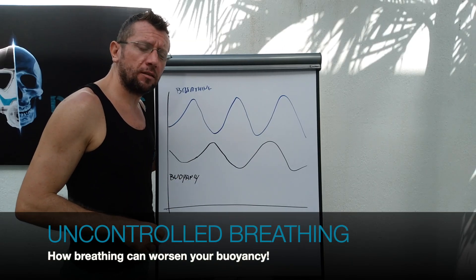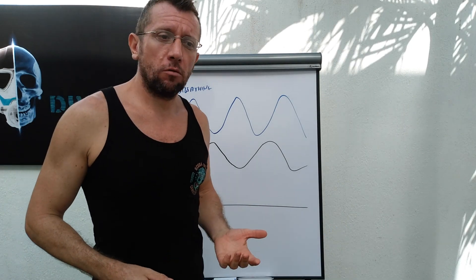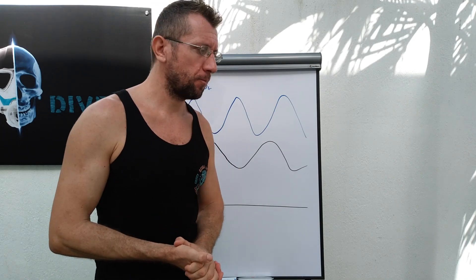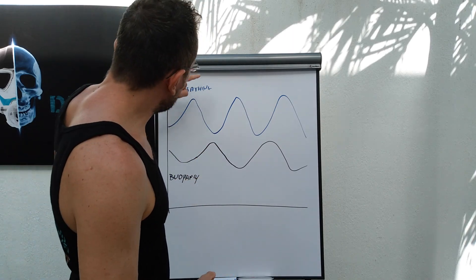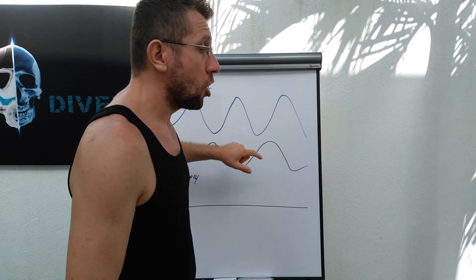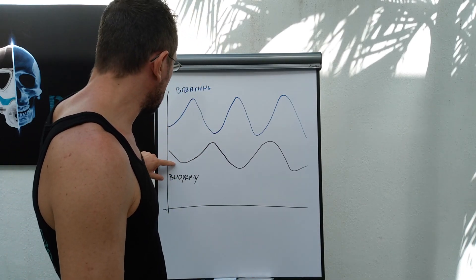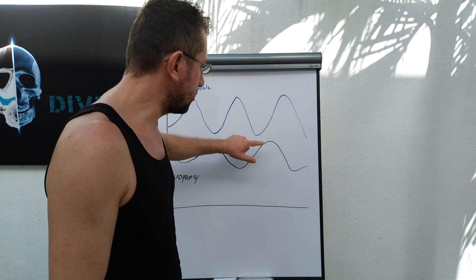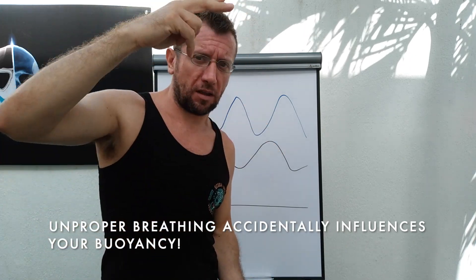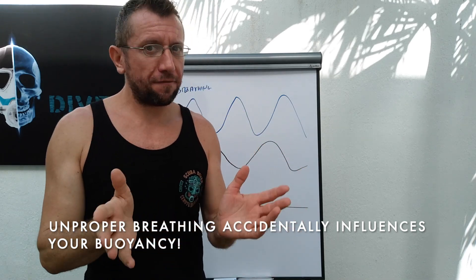Here I'm representing the breathing of the average diver who learned that he has to breathe deep and slow, which means absolutely nothing, because we have to measure how much we are breathing. He is breathing in and out with very large volume and basically no pause in between. This means that the buoyancy of this diver is going to be constantly negative, positive, negative, positive — going up and down up to one or one and a half meters every time he ventilates. This means his breathing pattern is accidentally affecting his buoyancy.